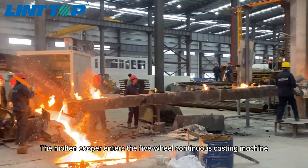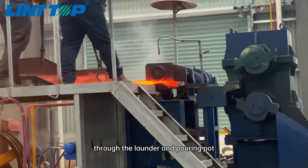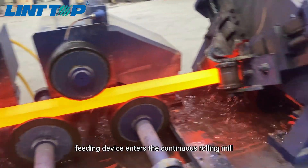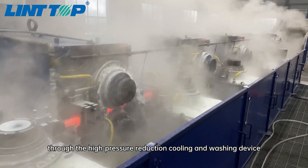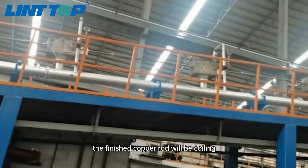The molten copper enters the 5-wheel continuous casting machine through the launder and pouring pot, and then through the front traction, rolling shear, straightening and feeding device, enters the continuous rolling mill. After multi-pass rolling and through the high pressure reduction cooling and washing device, the finished copper rod will be coiled.